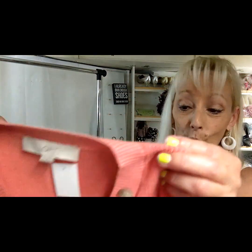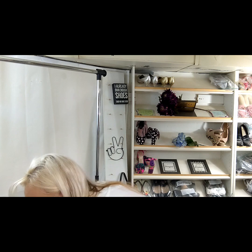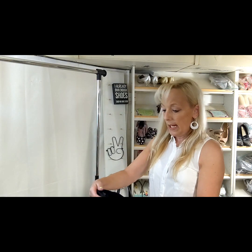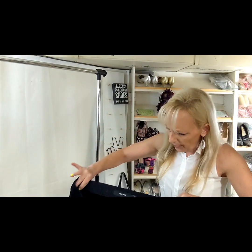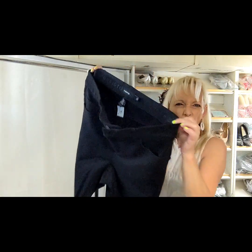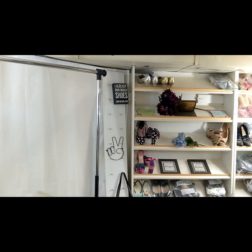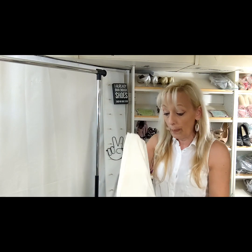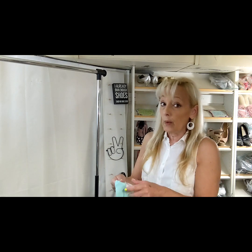This is a pair of Torrid jeans, size 18 regular. I bought these for $2.99 — they're in very nice shape, they're zip, not a pull-on, and they're really dark, not faded at all. Some Torrid pieces can sell pretty nicely, however it doesn't sell for a lot of money. You've got to watch what pieces you pick up. It's kind of heavy so it's going to have to go priority.